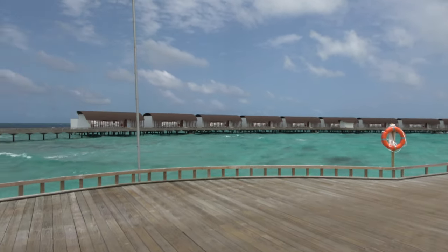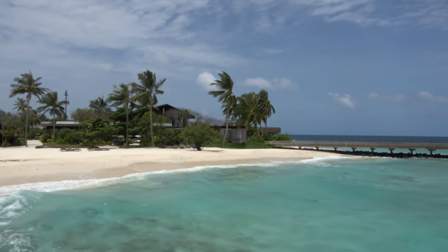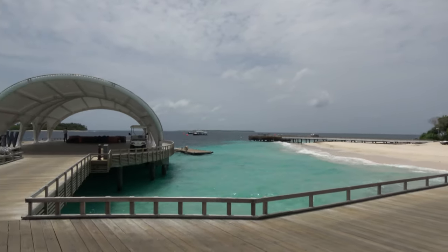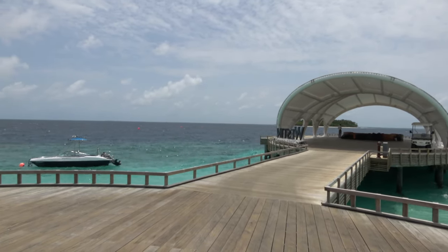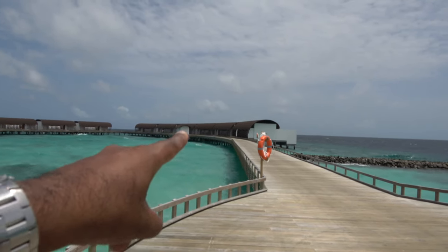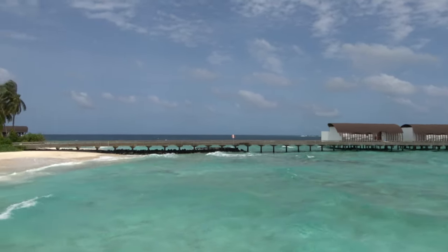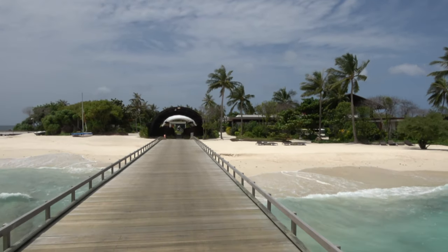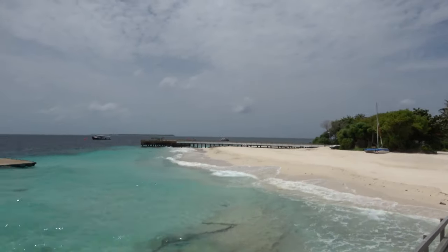There are two sets of overwater suites — the ones on the sunset side and the sunrise side on the other side. This is the arrival jetty. I'm a Marriott Bonvoy member — Westin is part of the Marriott Bonvoy family. The resort is on an island, about 400 meters. It's not too large — you can walk around it in 10 minutes. They've got overwater facilities on both sides.